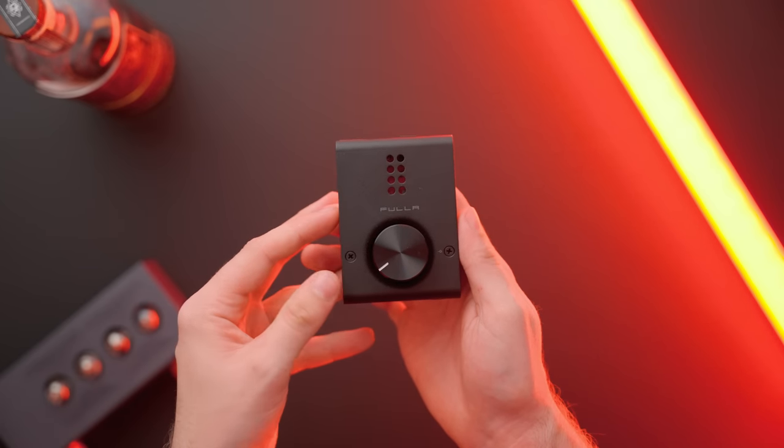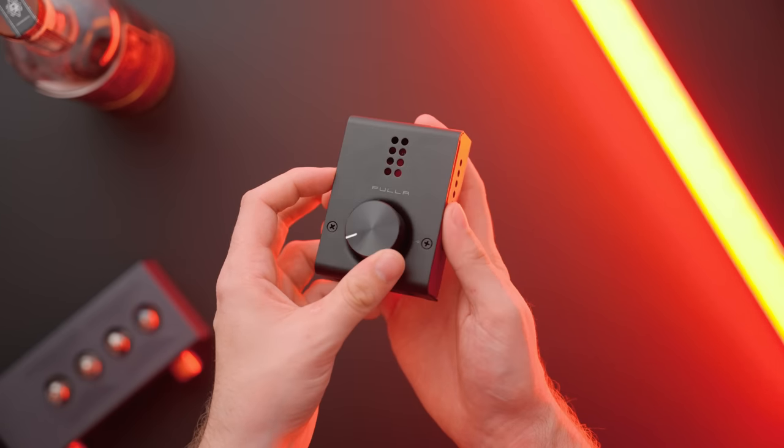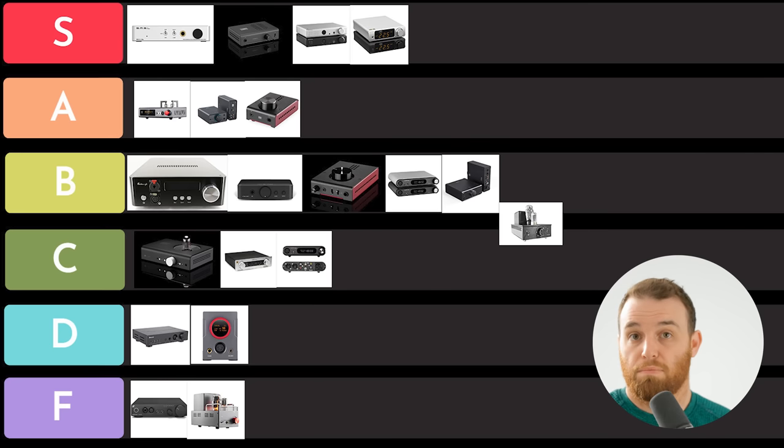Schiit Fulla 4. This is good. You've got a hundred bucks and you need a DAC amp — it's a really good option. I'm going to put it in A tier. No real problems with it. I think a lot of people are going to say you can spend a little bit more and get a little bit better, and that's true. But if you only have that much and you can't spend any more, it's a good option.